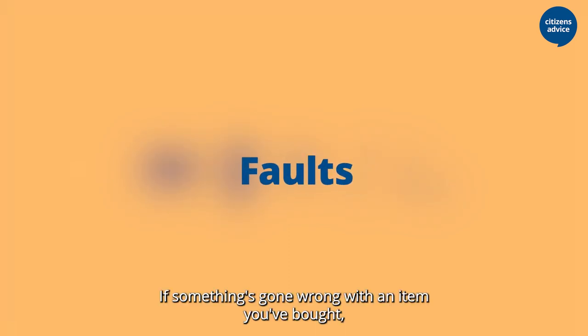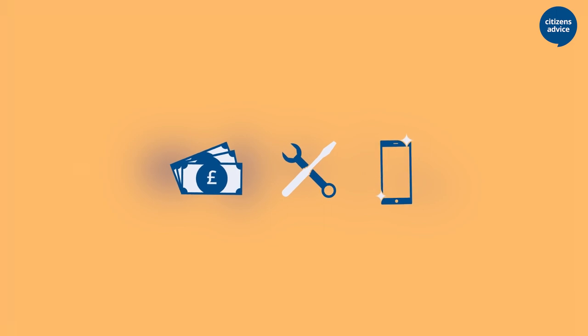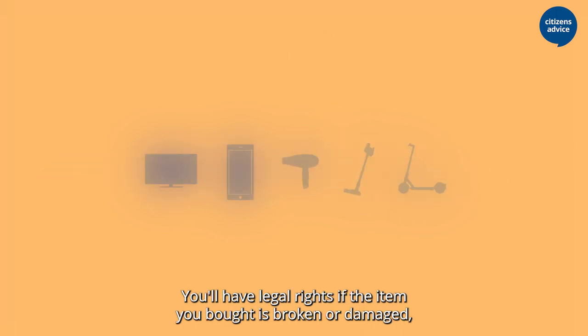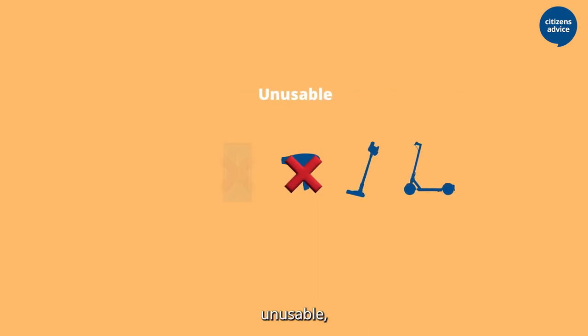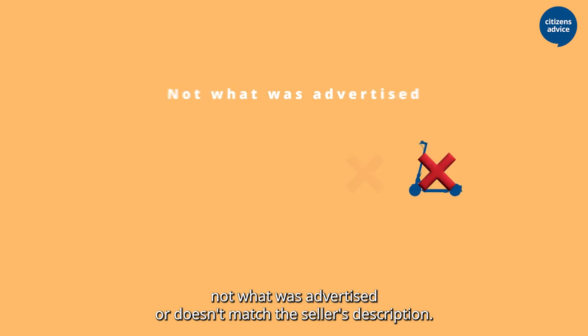If something's gone wrong with an item you've bought, you might be entitled to a refund, repair or replacement. It doesn't matter whether you've bought the item new or second-hand, you still have rights. You'll have legal rights if the item you bought is broken or damaged, not of satisfactory quality, unusable, not fit for purpose, or not what was advertised or doesn't match the seller's description.